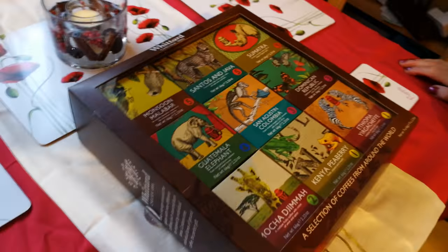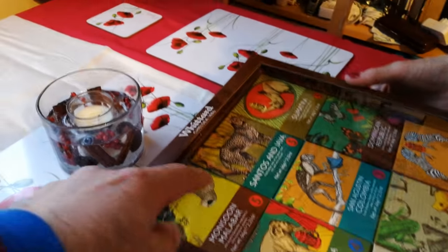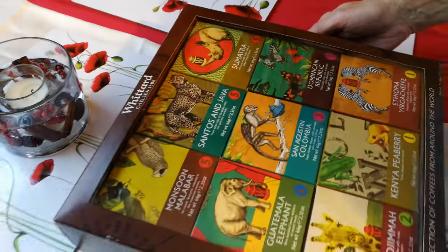So what is this? It's your Christmas gift! Let's see — it's called Coffees of the World. So how many coffees are in there? One, two, three, four, five, six, seven, eight, nine — nine coffees!